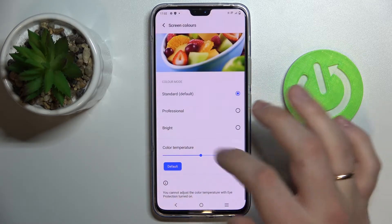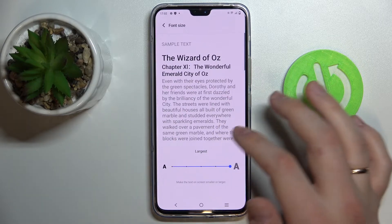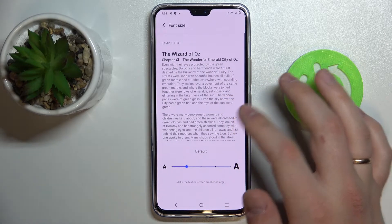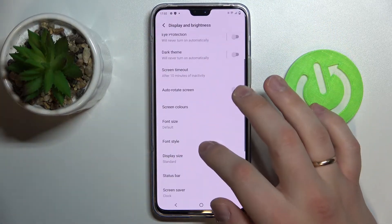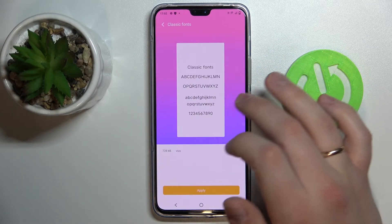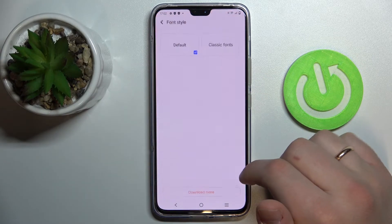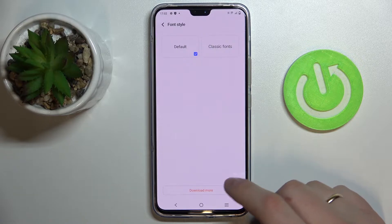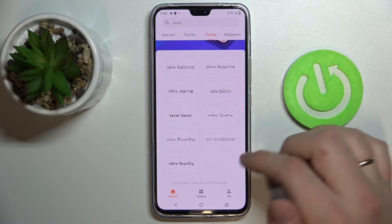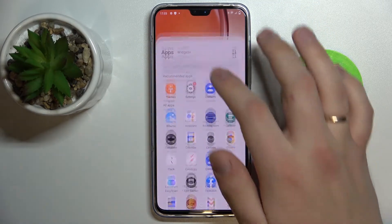Next we have Font Size, which allows you to increase the text size used throughout the device interface. There is also Font Style — you choose a font, press Apply, and the new font will be applied. At the bottom of the screen there is a Download More button, which takes you to a library of various fonts you can install and set up for your device.